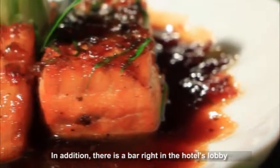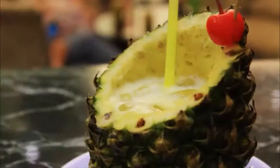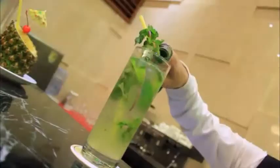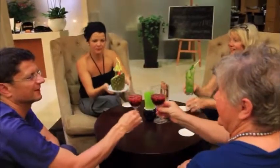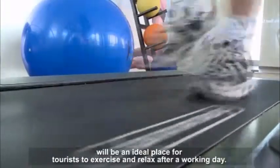There is also a bar right in the hotel's lobby where customers can relax while waiting for check-in or check-out, or enjoy delicious cocktails in a luxurious space. The fitness room of the hotel, equipped with modern facilities, will be an ideal place for tourists to exercise and relax after a working day.